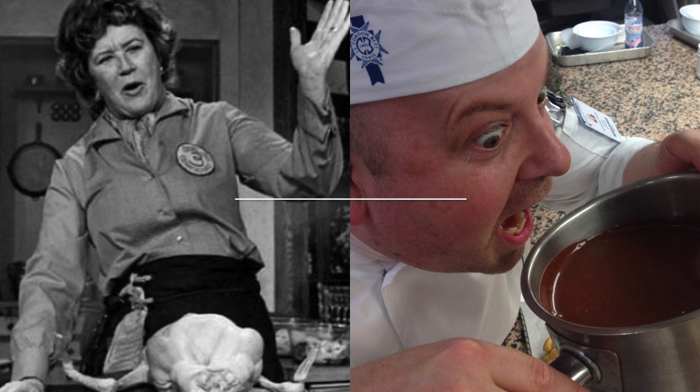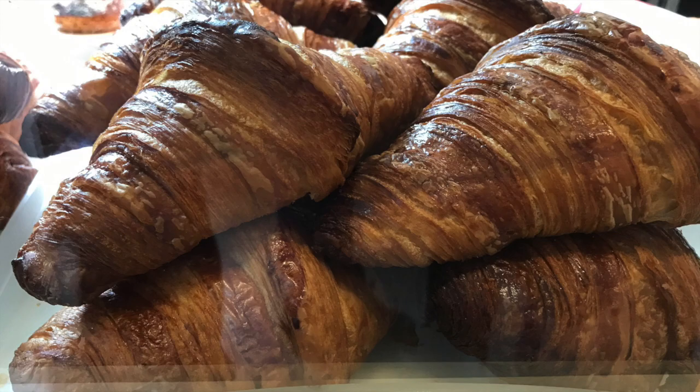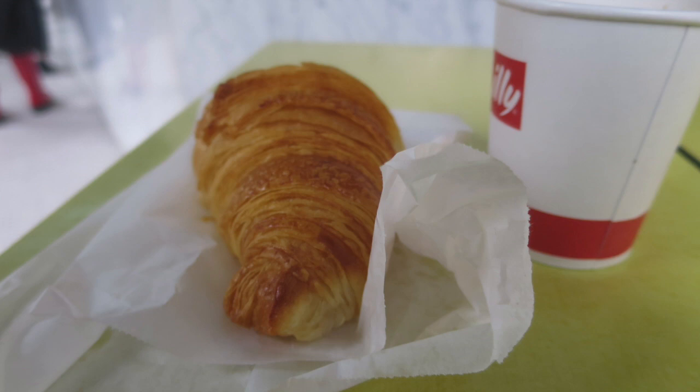If you didn't know already, I did a three-month Le Cordon Bleu patisserie course in my quest to be the Australian Julia Child. I've got a similar look, the same voice and a Paris kitchen, so I'm nearly there. There's nothing better than making a buttery croissant whilst you're on your trip in France, other than of course eating them.